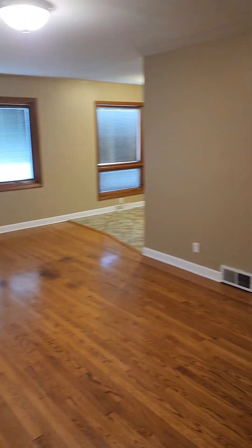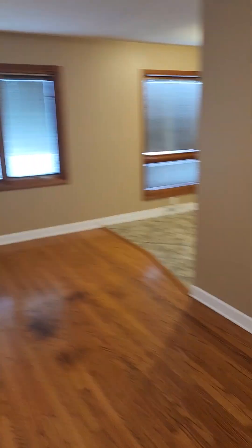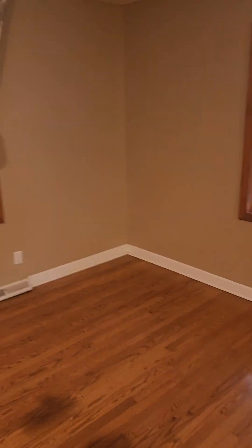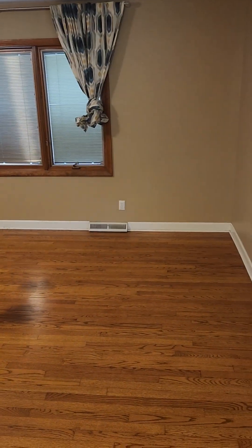Walking right into the living room here — a nice big living room, tons of windows, a lot of natural lighting.